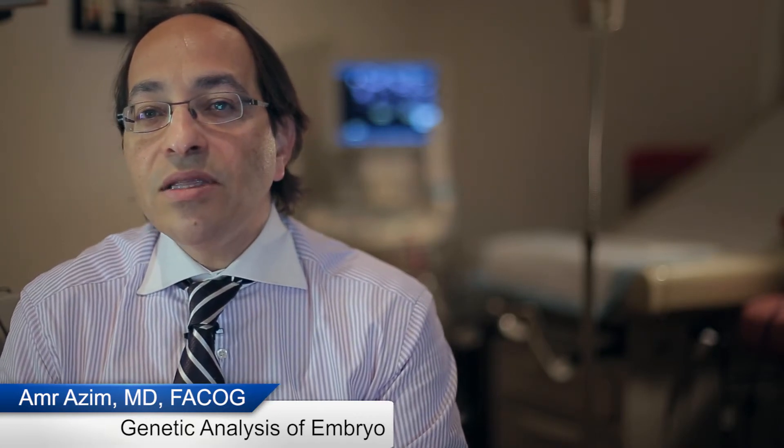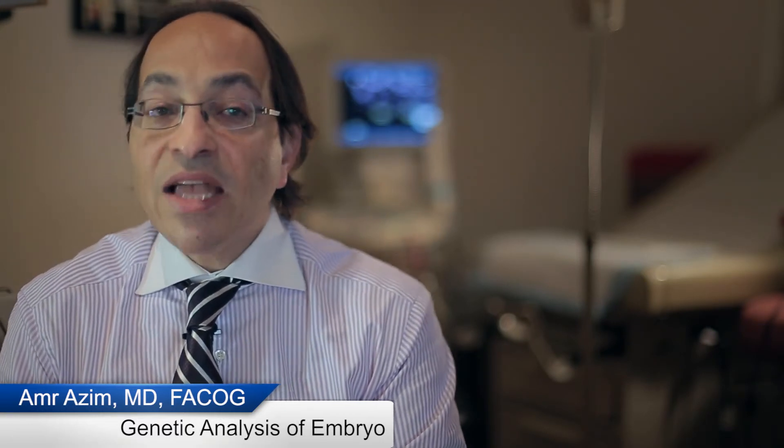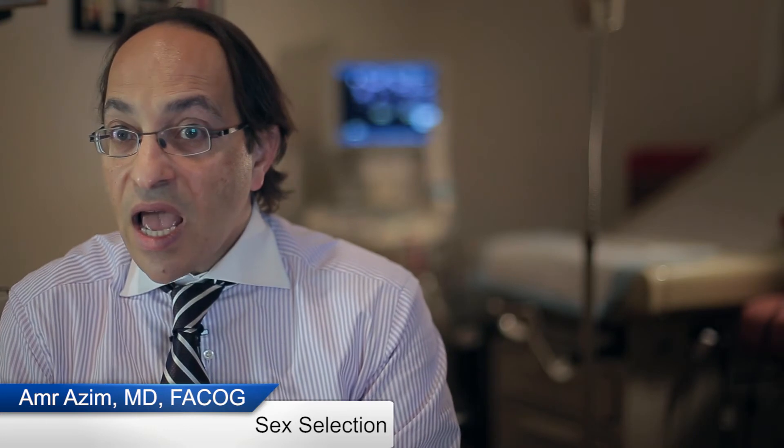On the genetic side, one or a few cells can be biopsied from the embryo on day three or day five and submitted for genetic analysis. The aim of genetic analysis could be avoiding transmission of a single gene problem — a specific genetic problem in the family — to children. It could also be used to determine the sex of the embryo, whether male or female, in cases of sex selection. And sometimes it can be used to test all the chromosomal abnormalities in the embryo.